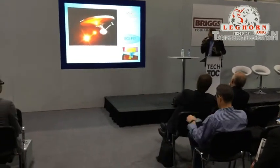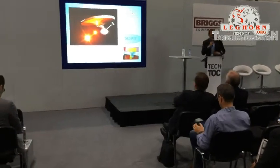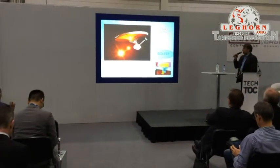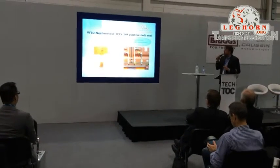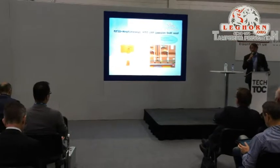A lot of people, when they think about e-seals, think it will be in the future and will not be used. Well, I can inform you that they are amongst us. Among the many seals we developed, this is the most important one — this is the RFID Egyptian seal. It's a passive seal, not an active seal.